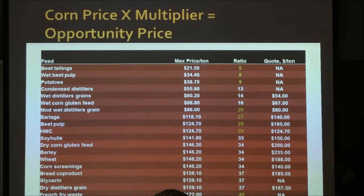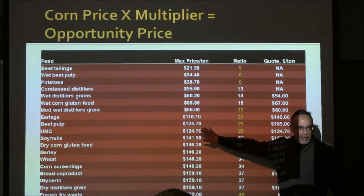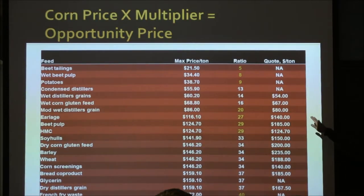Sadly, when you look at this chart, the far right column shows the actual quoted prices — and it could be FOB Iowa, so be careful. When you compare what you can afford to pay versus what you actually have to pay, going down that list I don't think there's one feed you could buy today at a good price relative to corn. That exception is feed corn itself — nothing wrong with feeding corn to the cows.